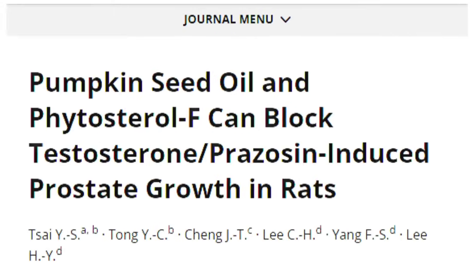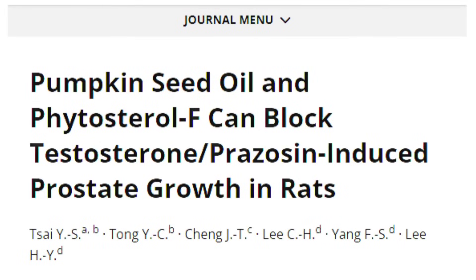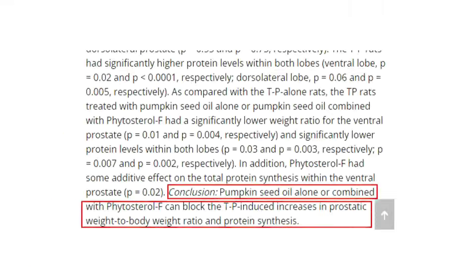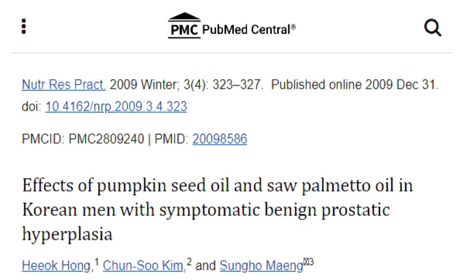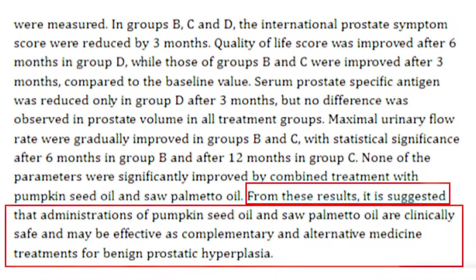Lastly, pumpkin seed oil. A study investigated the effects of pumpkin seed oil alone or combined with Phytosterol-F on testosterone-induced prostate growth in rats. Researchers found that pumpkin seed oil alone or combined with Phytosterol-F could block certain types of prostate growth. Furthermore, in a randomized double-blind placebo-controlled trial over 12 months on 47 BPH patients, researchers suggested that pumpkin seed oil and saw palmetto oil are clinically safe and may be effective complementary and alternative medicine for BPH.